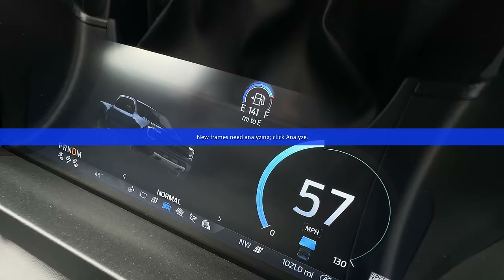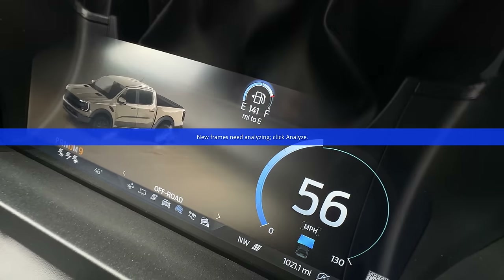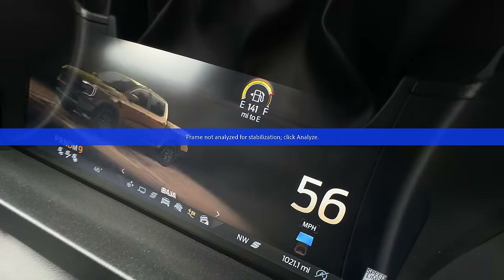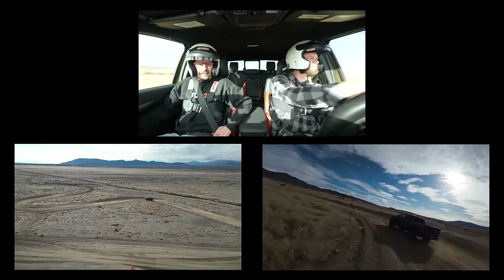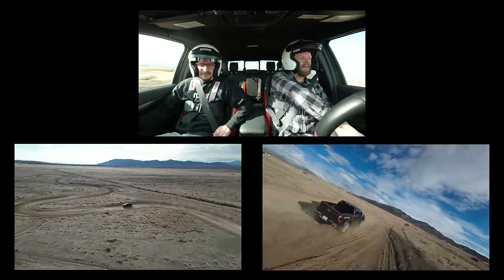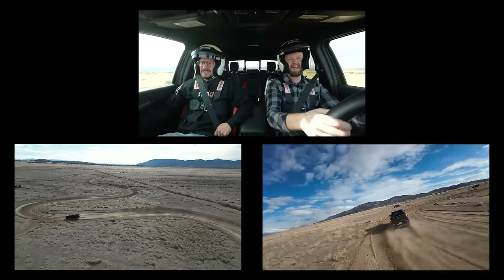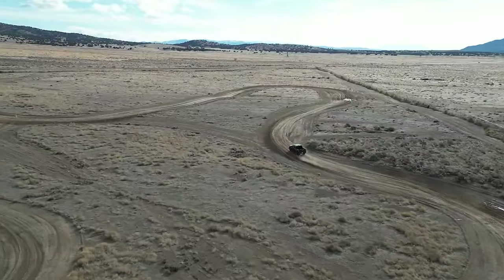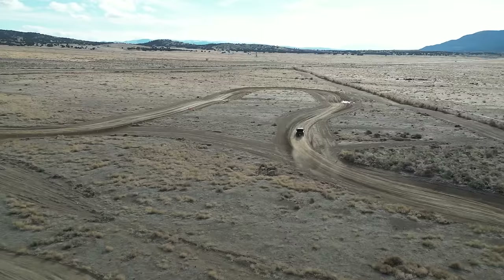Baja mode has anti-lag built into it, so when you let off the throttle on a course like this it's still pumping gas through the turbo and keeping it spooled — just like a rally car — which honestly does make a difference out here. This feels so much more fun with traction turned off in Baja mode. You can actually rotate this thing under braking — it's really fun to drive if you treat it like a rally car.